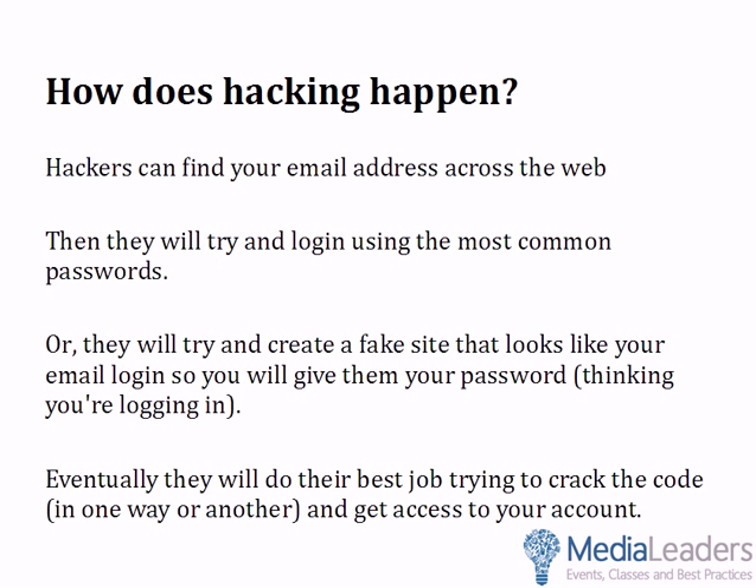They've figured out there are thousands of these common passwords, and robots will try them all — these hackers are smart. Or, they'll try to create a fake site that looks like your email login so you'll give them your password thinking you're logging in. This could be for bankofamerica.com — all these phishing sites that look like you're logging into your trusted site, but really you're giving them your login and password. Eventually they'll do their best to crack the code and get access to your account.